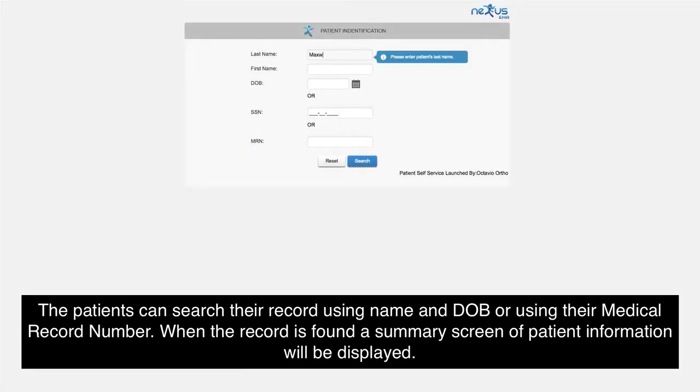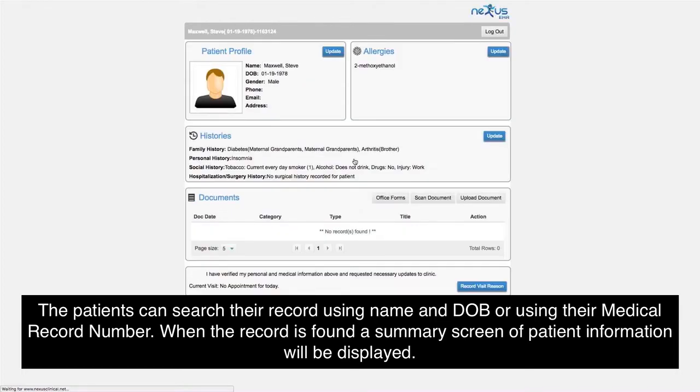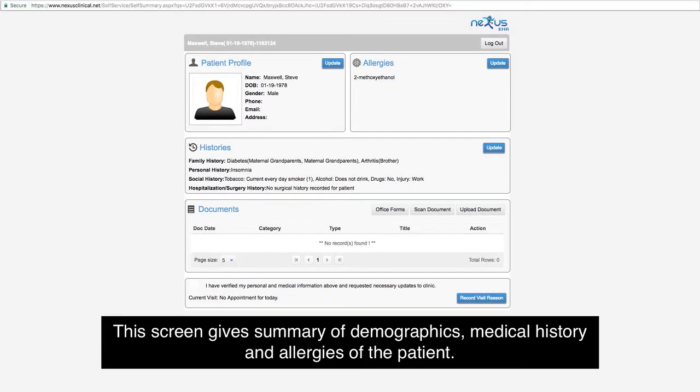Patients can search their record using their name and date of birth, or using their medical record number. When the record is found, a summary screen of patient information will be displayed. This screen gives a summary of demographics, medical history, and allergies of the patient.